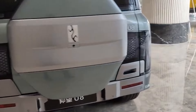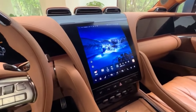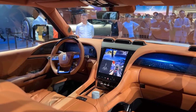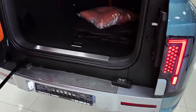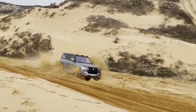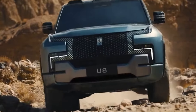Who is the Yangwang U8 for? The U8 is for the discerning driver who demands the absolute best. It's for those who crave a powerful and luxurious SUV that pushes the boundaries of automotive innovation. Whether you're an off-road enthusiast seeking an adventure companion or a tech-savvy individual wanting the latest advancements, the U8 has something to offer.